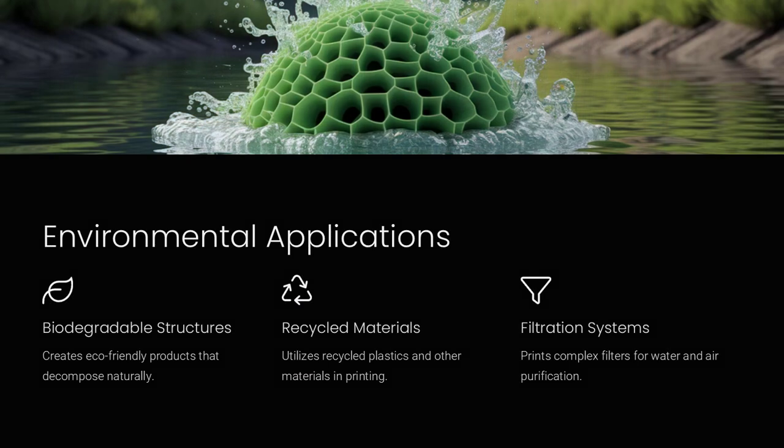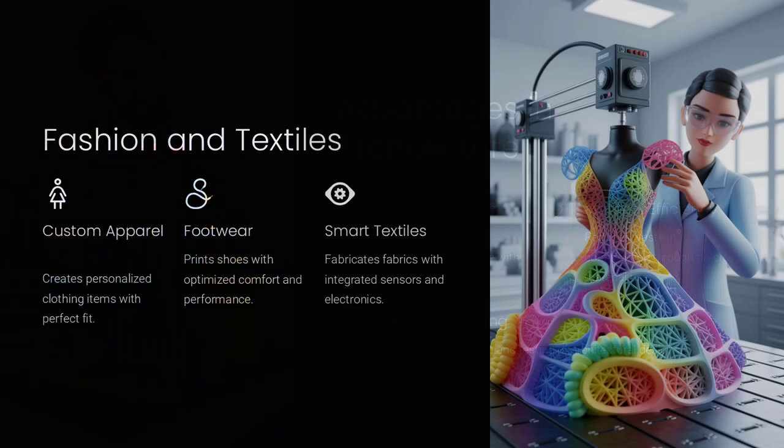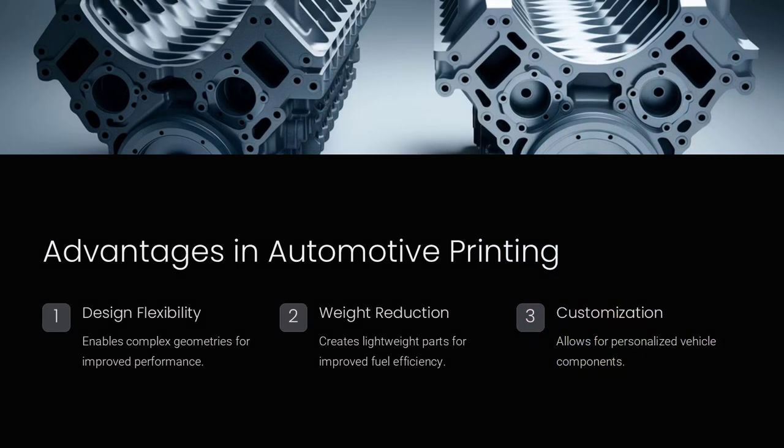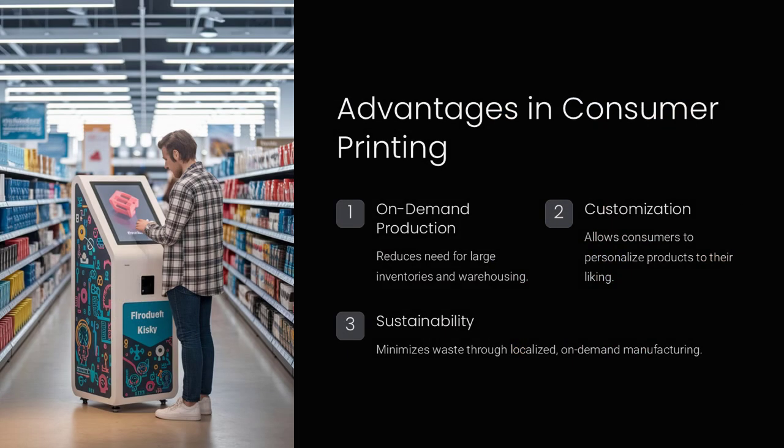Moreover, microfluidic techniques are pushing the boundaries of what is possible in self-healing and adaptive materials. By designing microchannels that carry healing agents or stimuli-responsive chemicals, printed materials can be engineered to repair themselves when damaged or to adjust their properties in response to environmental changes. This concept has far-reaching implications in industries ranging from aerospace to consumer electronics, where enhanced durability and longevity are critical. One could envision a scenario where a printed composite in an aircraft wing autonomously repairs micro-cracks, significantly improving safety and reducing maintenance costs.